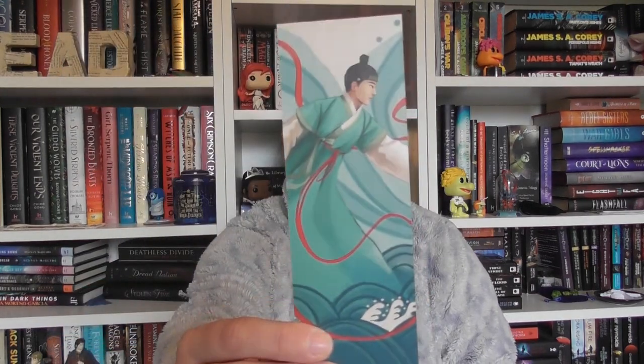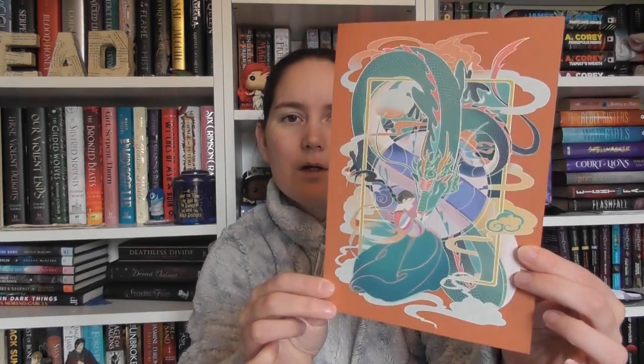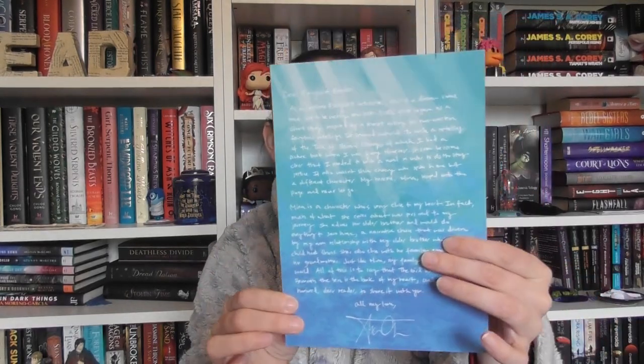Of course we have the Fairyloot bookmark — I love these; I've got all of them in a cup, and I've only had one destroyed by my boys, so it's not too bad. There's a Letter from the Author, which is beautiful — this is the artwork on the front and the letter on the back, just absolutely beautiful. And obviously the Fairy Scoop, which has got all the author interview stuff in here.